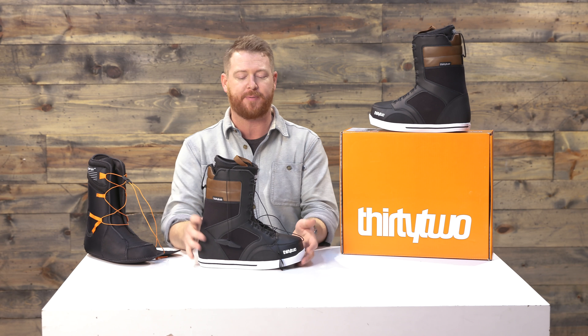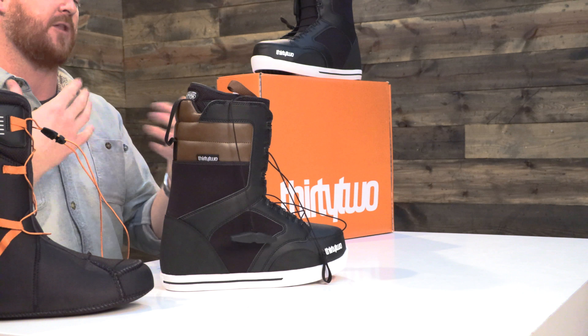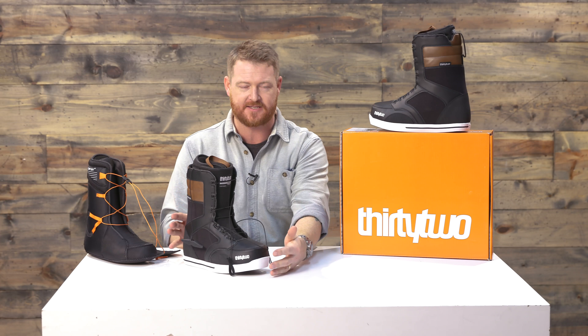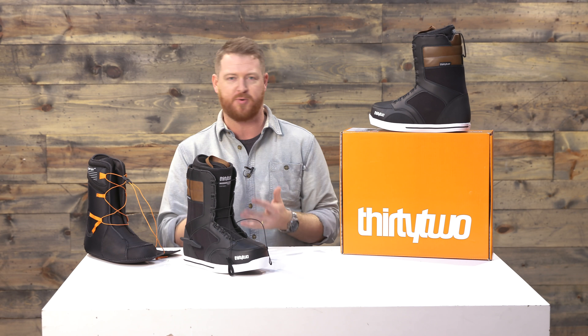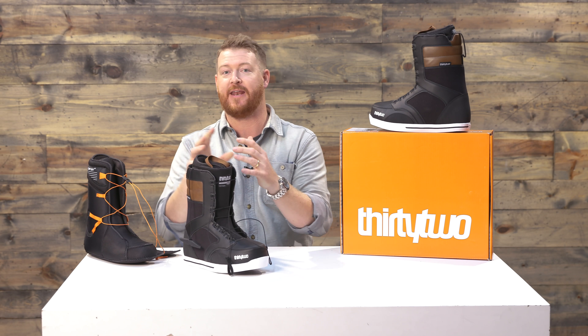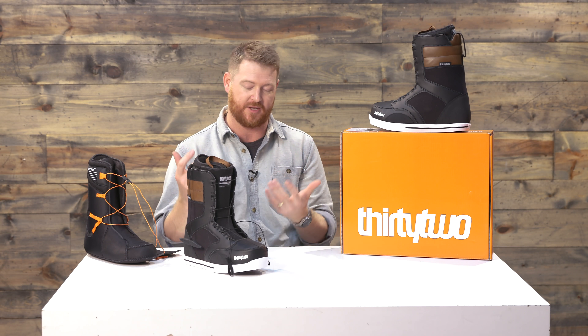They will break in, but right out of the box they're going to be extremely comfortable because they're part of the comfort fit collection. They have a one-to-one last, meaning the liner's exact size fits the exact size of the shell. Some boot manufacturers do like a size nine and a half liner in a size ten shell. You have a one-to-one last with the 86 FT, which is actually really nice.